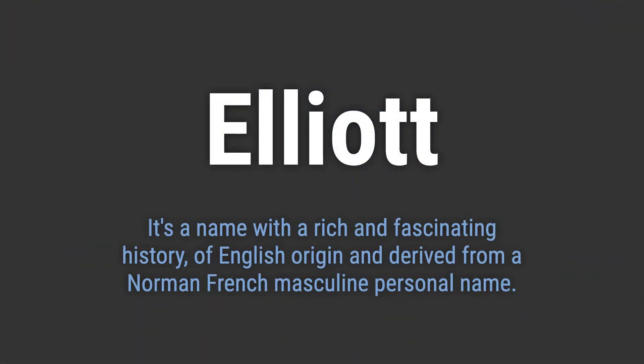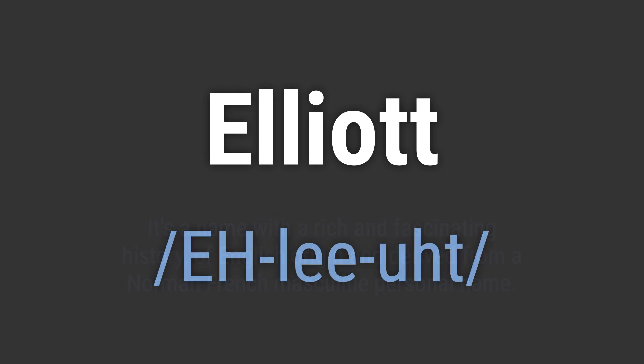It's a name with a rich and fascinating history of English origin, derived from a Norman French masculine personal name. It's pronounced as Elliot.